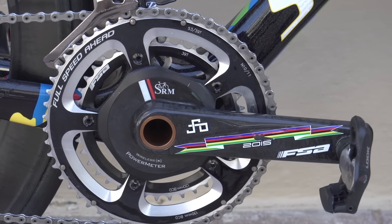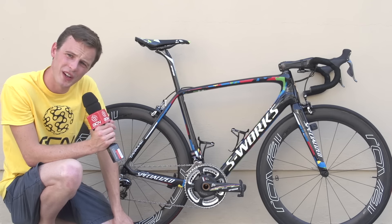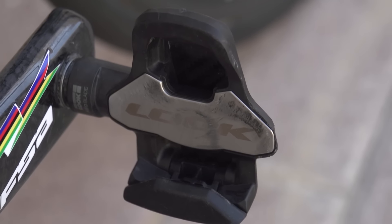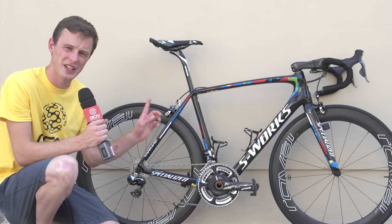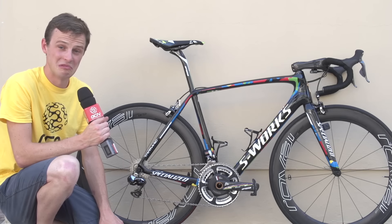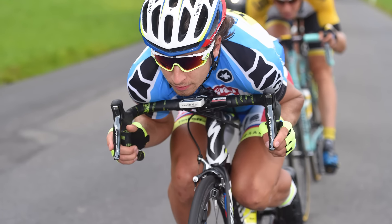The chainset is an FSA K-Force Light — we've already mentioned the rainbow detail which matches up to the seatpost. It's got an SRM power meter, and 39/53, really the standard choice of chainrings. Pedals are Look Keo Blade pedals. Keeping with the Dura-Ace theme, Sagan has got Dura-Ace brakes. Specialized don't yet have direct mounts on this frame, but still stopping — although looking at the way Sagan descends, I don't think he touches his brakes all that often.